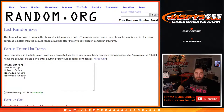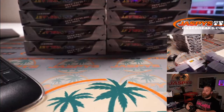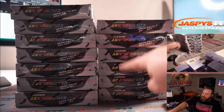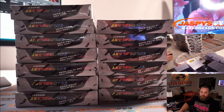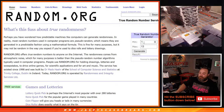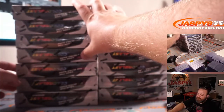Here is our list of customers from Brian Watford down to Nicholas Wheat with Last Spot Mojo, and our pack numbers one through five. Since this is the fourth break from this case, we still have 13 boxes to pick from. You can see the boxes on the left — one through seven, and then eight through thirteen. We're going to do a random number generator to figure out which box we'll use, and it's box number five. That is our special box.